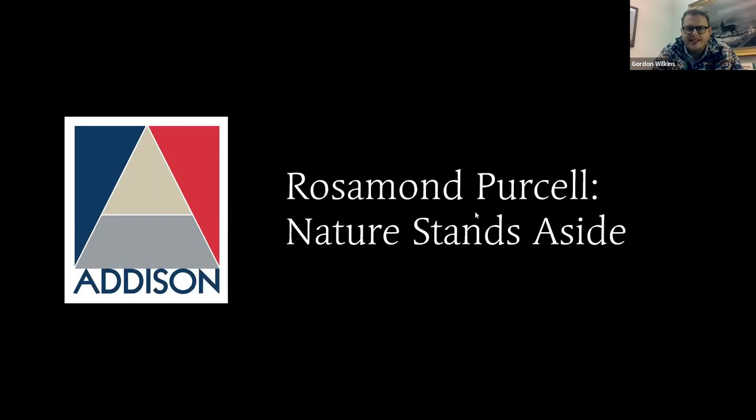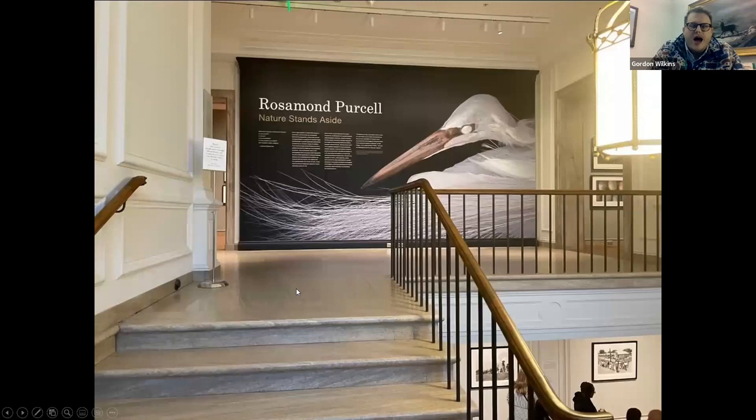Thank you so much, Nicole. I'm just now sharing my screen — hopefully everyone can see it. Thank you, I'm very happy to be here as always. We love partnering with the Memorial Hall Library. Today we're going to talk about Rosamond Purcell: Nature Stands Aside, which has been up since September 1st here at the Addison, and unfortunately will be closing on December 31st. You have about a two-week window to see the show, and I really urge you to come because these images can't really do the show justice.